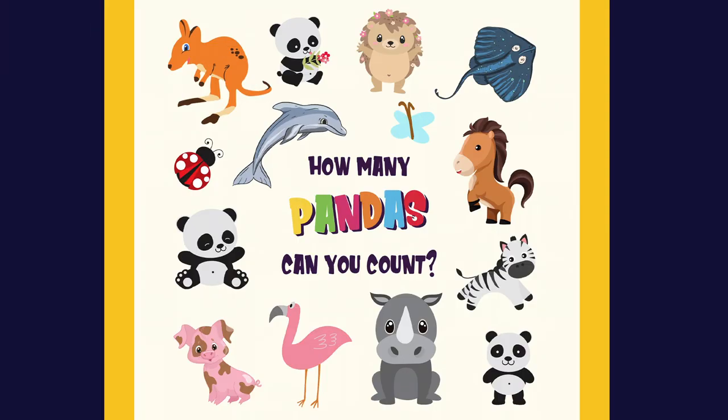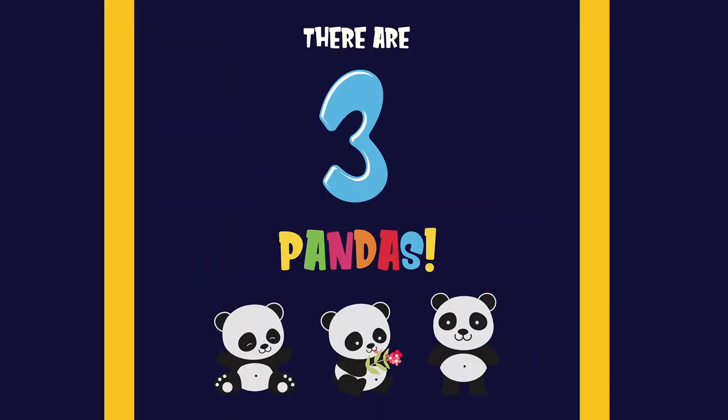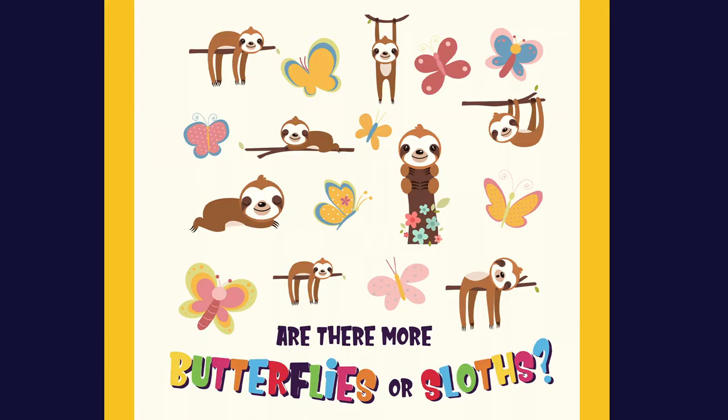How many pandas can you count? There are three pandas. One, two, three. Are there more butterflies or sloths?